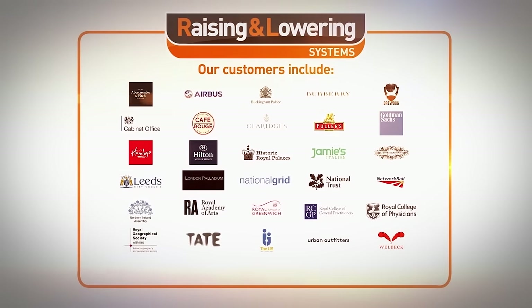Prestigious locations include Buckingham Palace, Windsor Castle, Westminster Abbey, the Royal Academy of Arts, the Royal Courts of Justice, and the Victoria and Albert Museum.